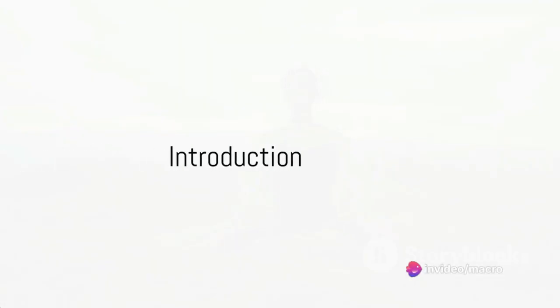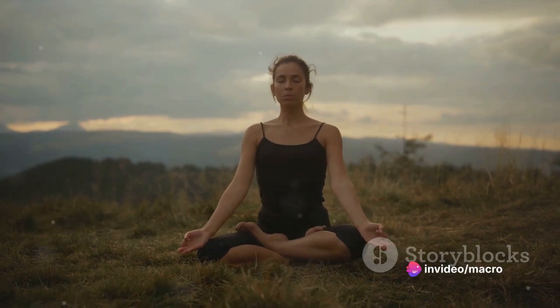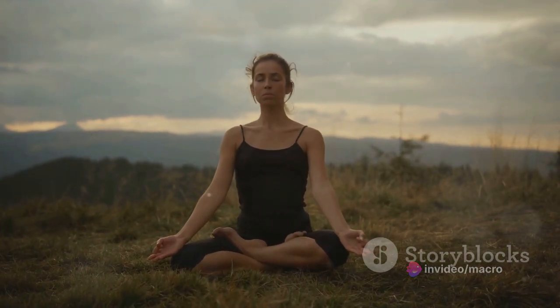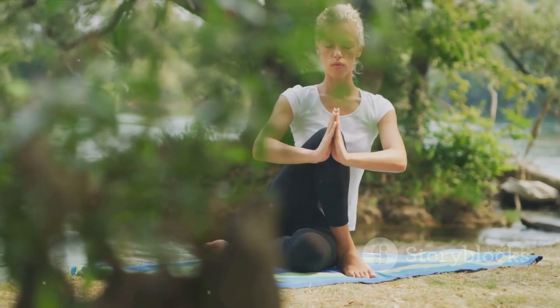Hello, relaxation seekers and yoga enthusiasts. Welcome to your ultimate stress relief yoga guide. Today, we're going to explore a world where stress melts away and flexibility is not just a distant dream, but a reality within your grasp.